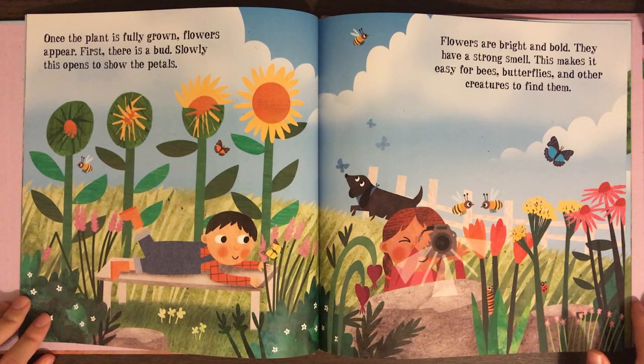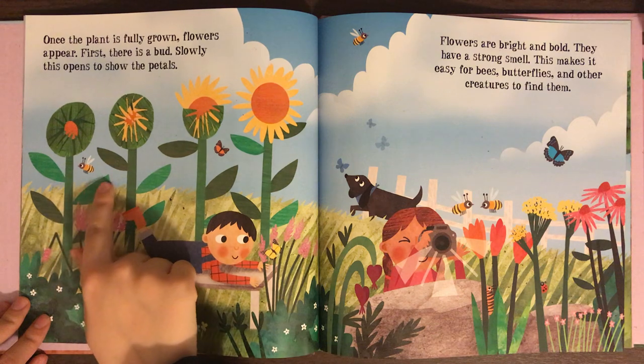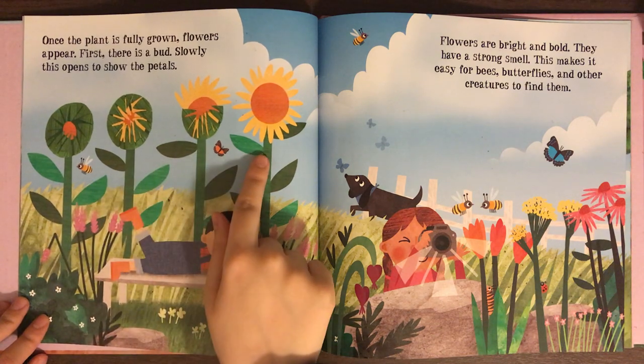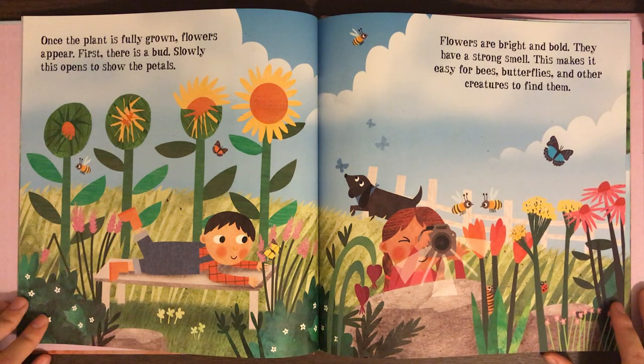Once a plant is fully grown, flowers appear. First, there is a bud, and slowly this opens to show the petals. Flowers are bright and bold. They have a strong smell. This makes it easy for bees, butterflies, and other creatures to find them.